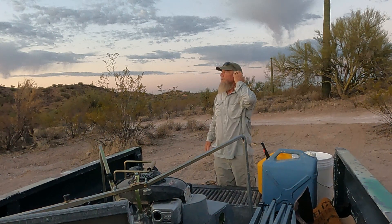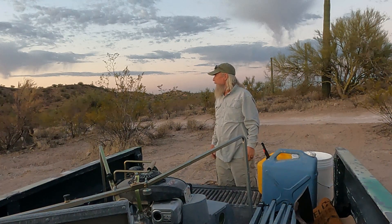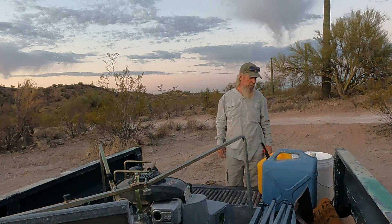Only got to work till probably 10 or 11 — I got people coming over. So I'm going to get this thing set up and we're going to see if we can't get a little gold today, my friends.